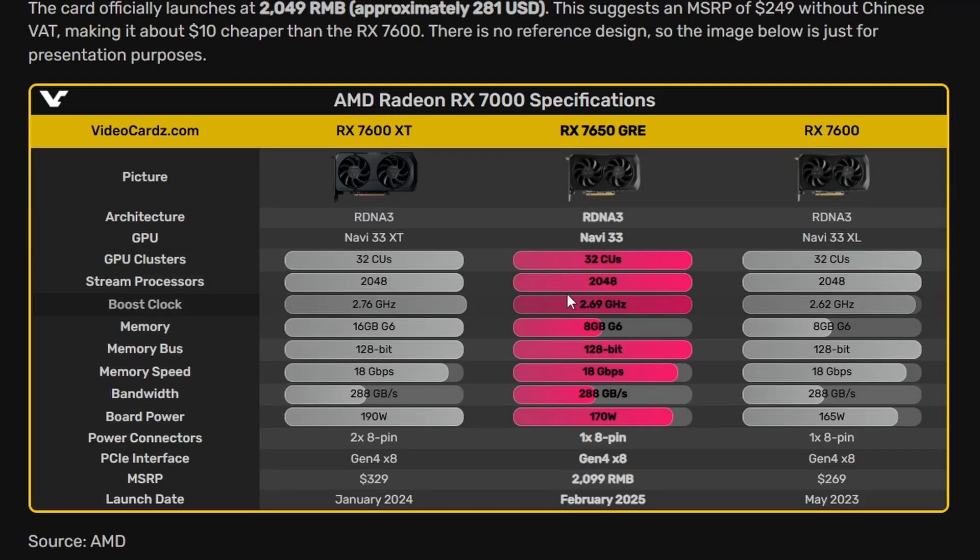Looking at the specs from Videocardz: 32 CUs with the same 2048 stream processors. The boost clock is a little toned down compared to the 7600 XT at 2.69 GHz, and it comes with only 8GB of VRAM, which is underwhelming. The rest of the specs look similar with a 170-watt board power.